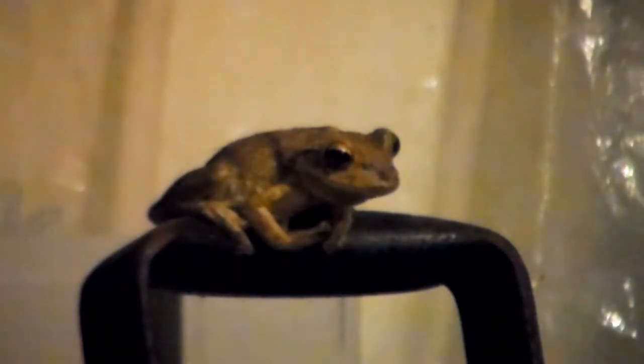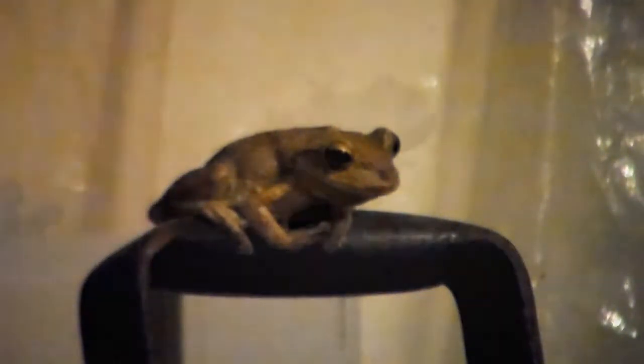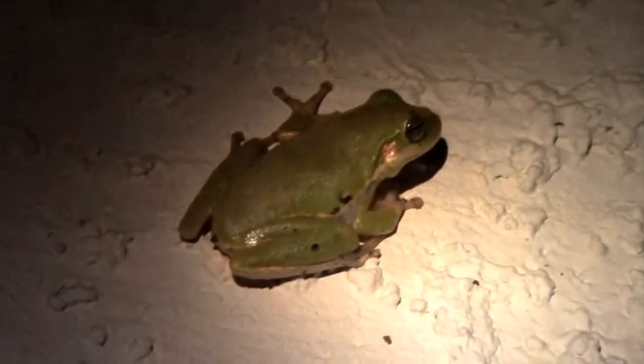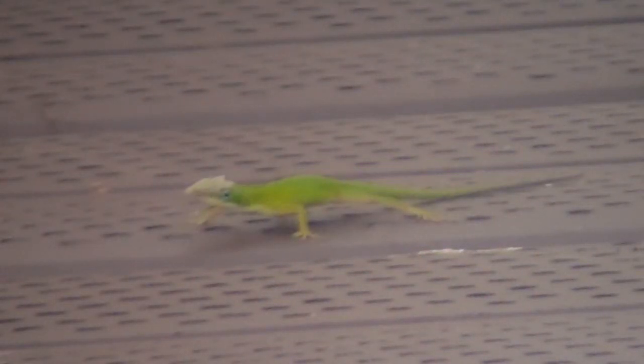These tree frogs are voracious predators that will eat anything small enough to fit inside their mouths, even other Cuban tree frogs. Unfortunately, this also includes Florida's native tree frogs, which are considerably smaller and thus easy prey for these invaders. Cuban tree frogs will also target lizards native to Florida, such as the green anole.